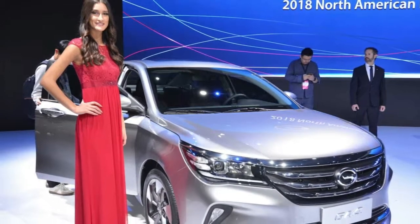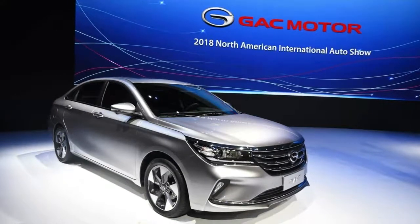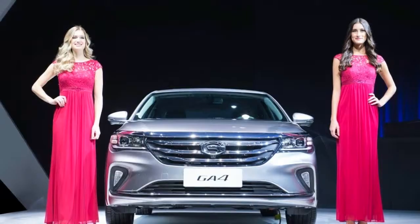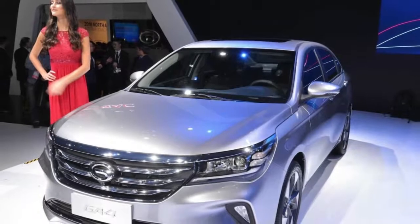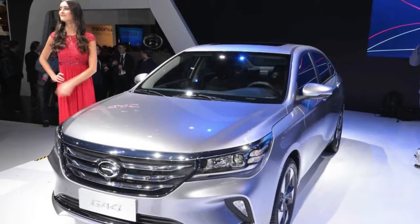GAC's American Invasion includes this run-of-the-mill GA4 sedan. China's Guangzhou Automotive Company, GAC Motors, is planning a multi-pronged approach to enter the U.S. market in 2019. Two vehicles that will go on sale are a production version of the striking Inverge SUV and the GA4, a sedan that was unveiled at the Detroit Auto Show this week.